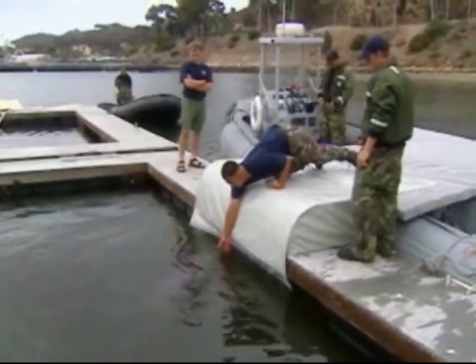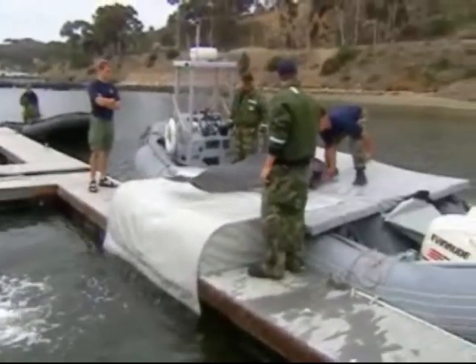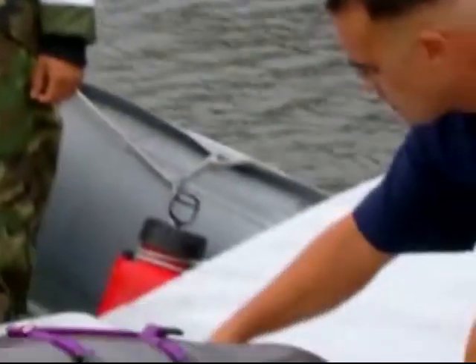For this mission, each dolphin's handler is actually an Explosive Ordnance Disposal Specialist, taught what they need to know to work with the dolphins through five weeks of classroom work, followed by extensive on-the-job training.